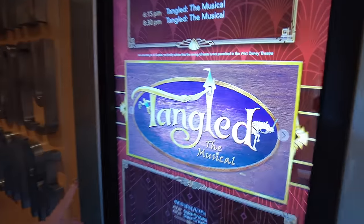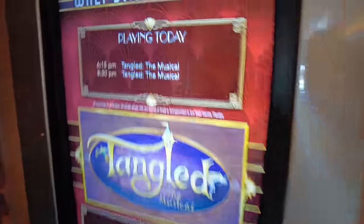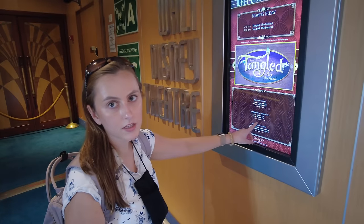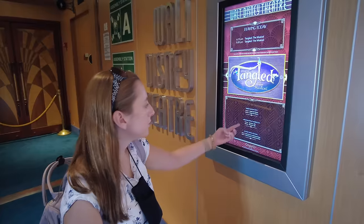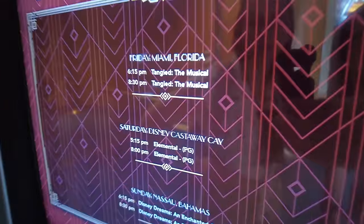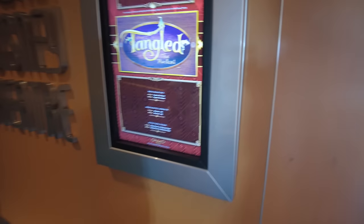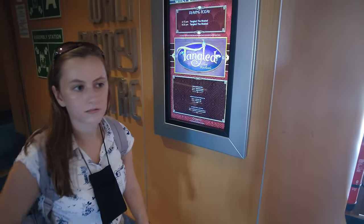Tonight is Tangled the Musical. Tonight at 6:15. We got confused because it also says Elemental — that's a movie. We don't get a stage show on Saturday; we get a movie instead. They're really pushing Elemental. We have to see the 6:15 show because we have dinner at 8:15.